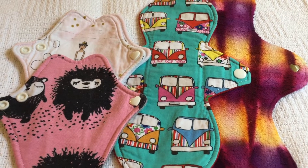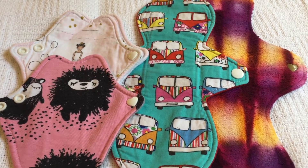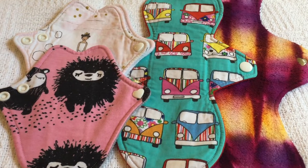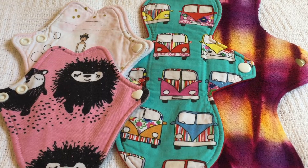I discovered Katie through a UK buy/sell/trade group — somebody was looking for something and she commented with the name of her shop. It was really early on in my cloth pad journey; I was only using liners at that point.